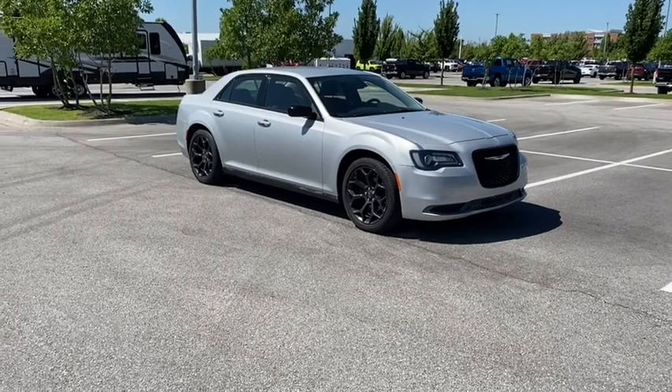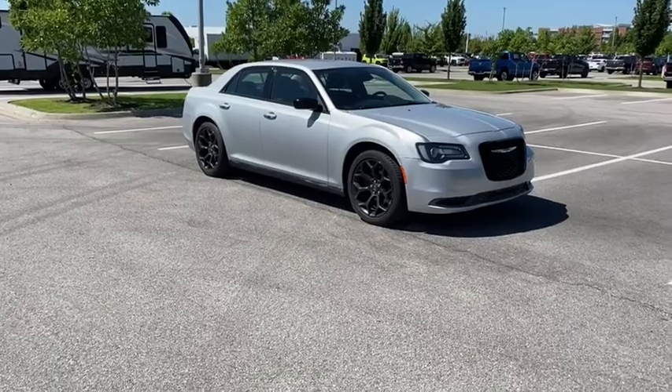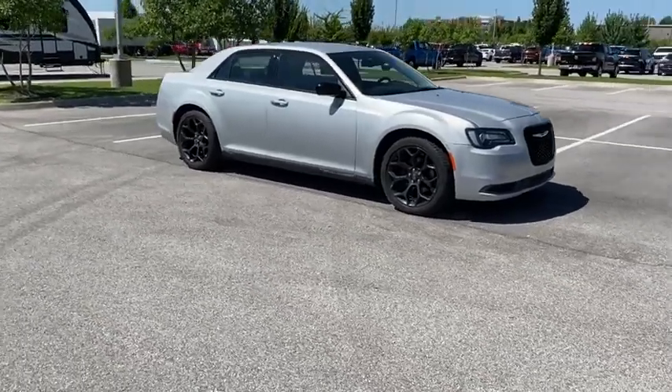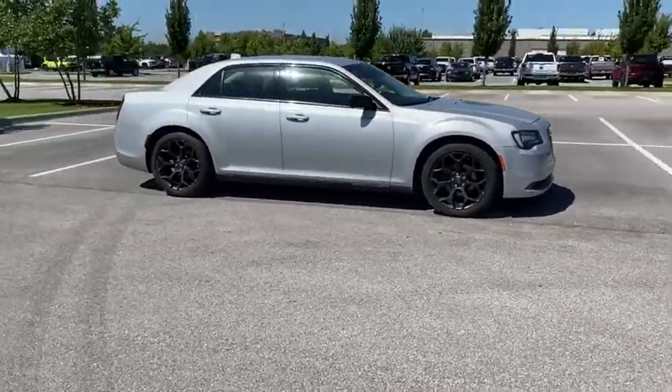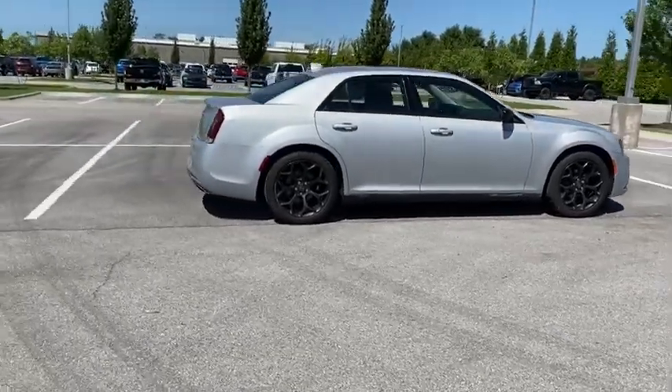Looking for the right vehicle? Check out the 2019 Chrysler 300. The Chrysler 300 combines sport and luxury in one unique and powerful package. If you're looking for elegance and performance, the 300 delivers.